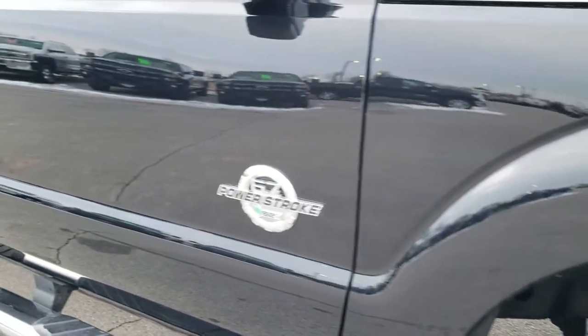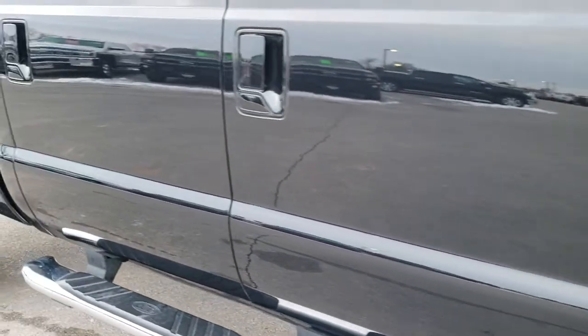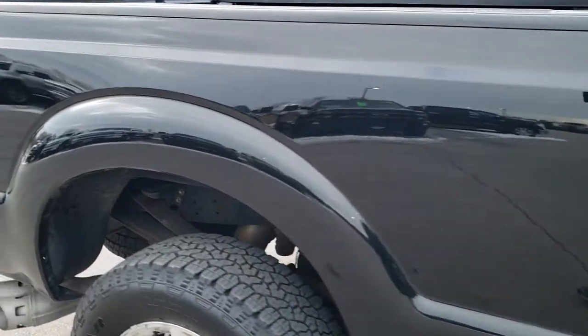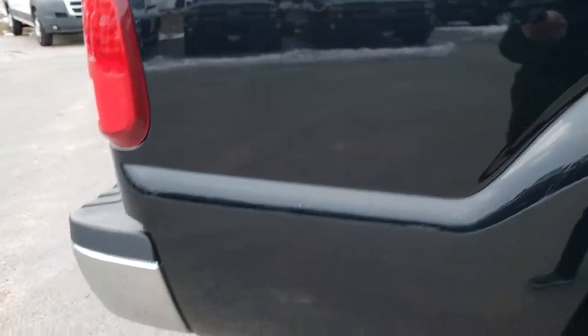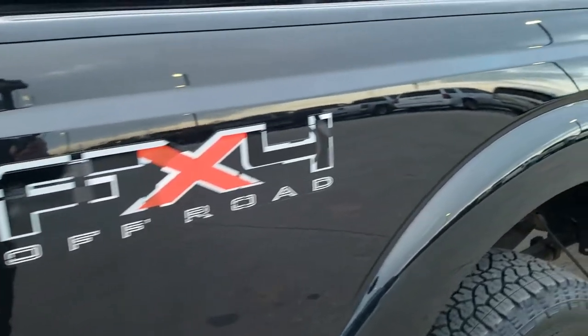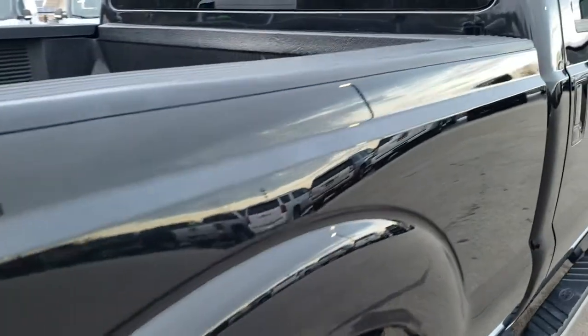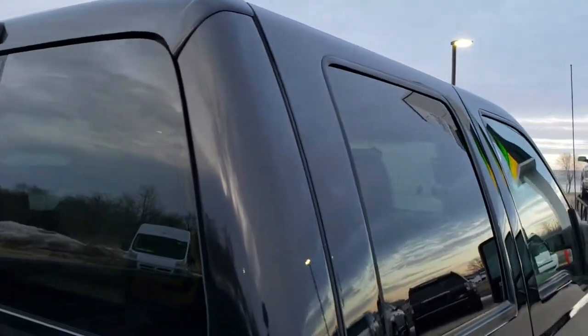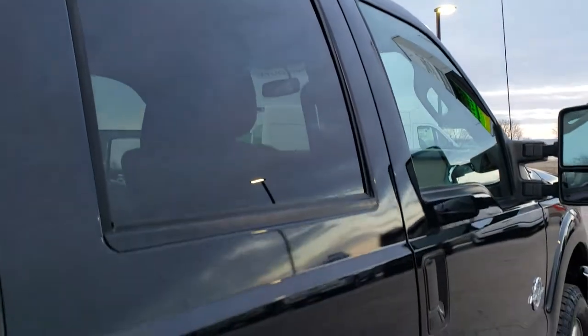Down this side of the truck you can see just how clean the body is — how reflective and mirror-like that paint is. We take these HD videos so if you are far away, or even if you're close by and just cannot make the trip down but are still interested in purchasing the truck, you can see the truck, hear the truck, and have confidence in the vehicle before you even get here — so that when you do get here, there are no surprises and you'll be all ready to go.